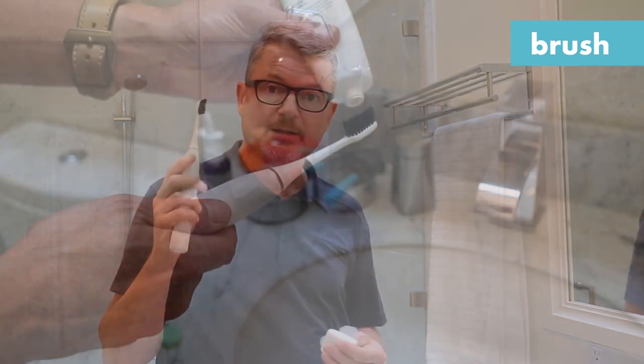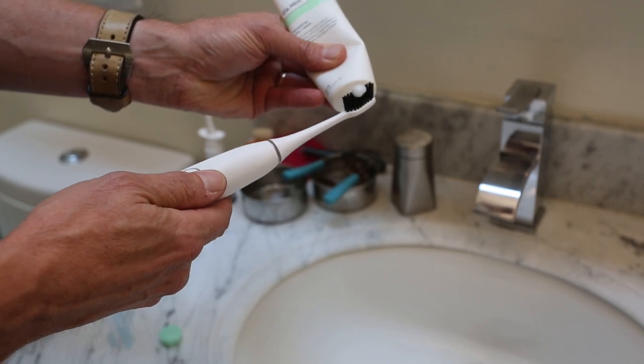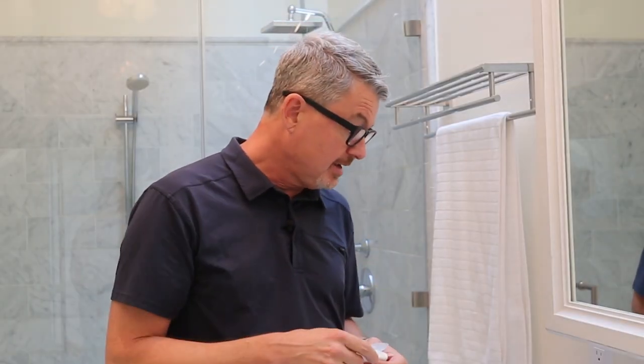I will use a sonic-type toothbrush before I go to bed, just because there's a lot to do and I'm getting tired and I want it to be done quickly and efficiently.